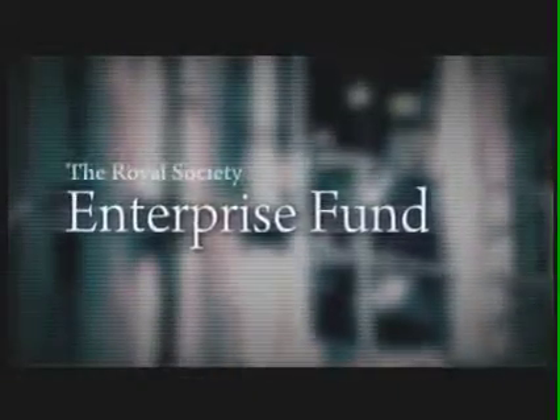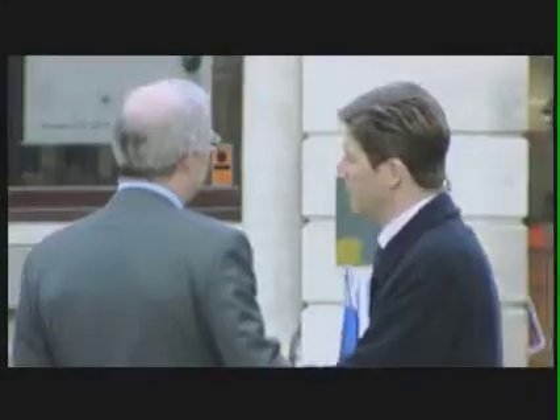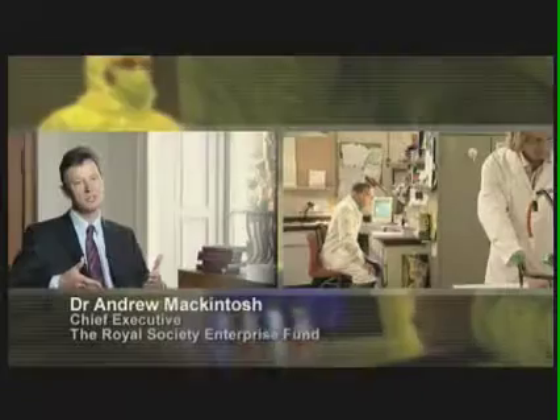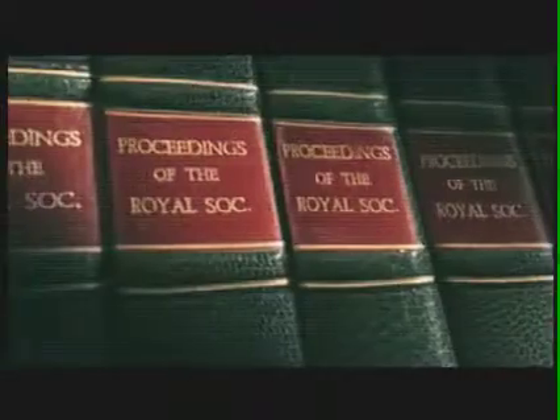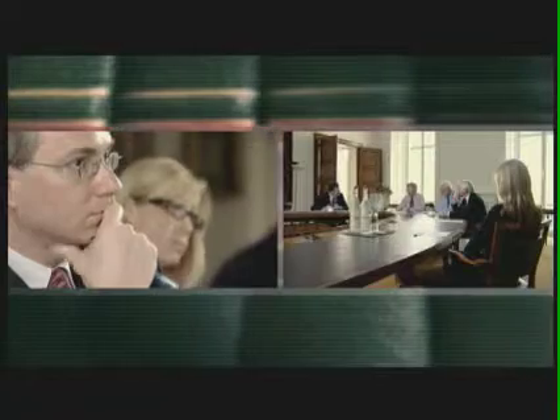In 2008, the Royal Society launched its Enterprise Fund. It's an exciting new initiative created to make equity investments in early-stage businesses emerging from the science base. The Royal Society has enormous competitive advantage — it has an unrivalled network of scientific and technical expertise. The unique benefit the Royal Society can bring is time scale; we're not fixed to a particular time scale and we can afford to invest for the long term.